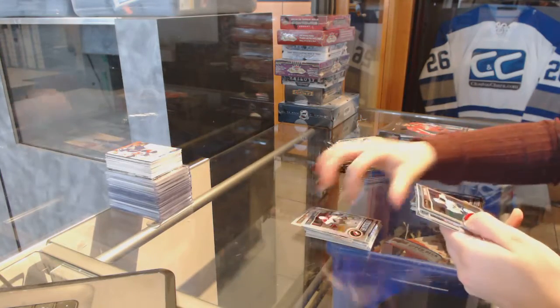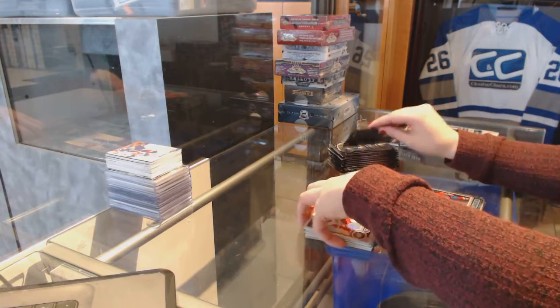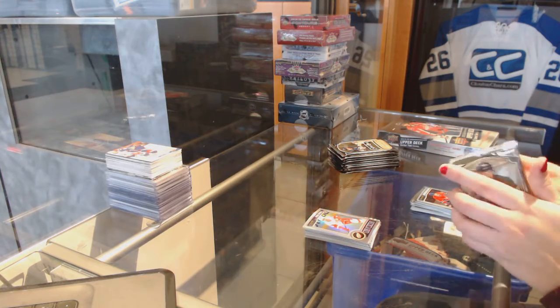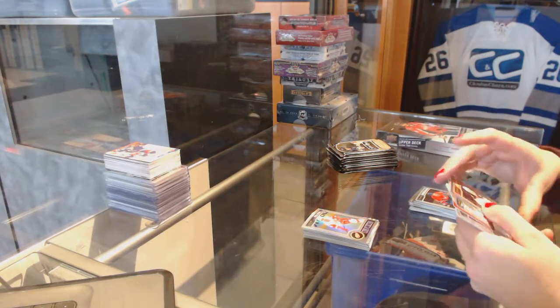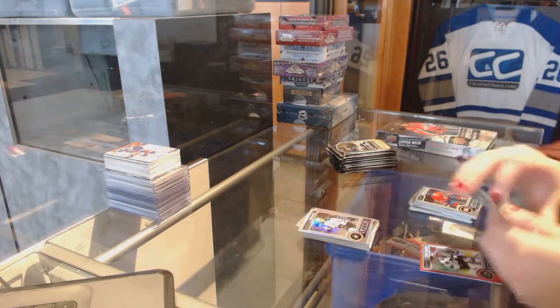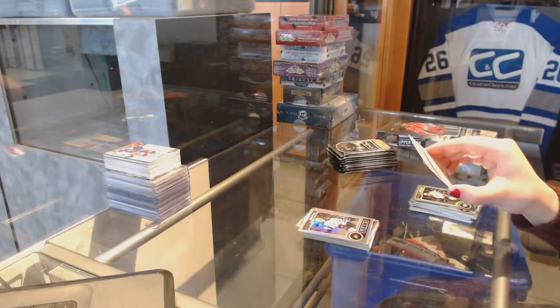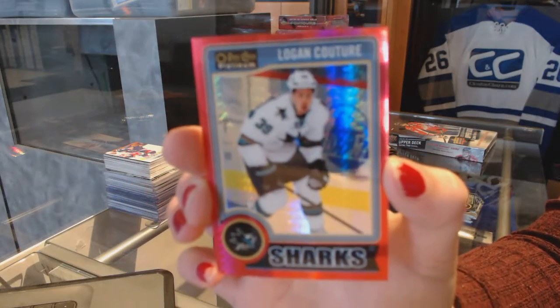Rookie of Tobias Reeder for the Arizona Coyotes, and a Rainbow of Ryan Sproul for the Detroit Red Wings. Rookie of Alexander Kochlachev for the Boston Bruins. Rainbow of Jason Spezza for the Dallas Stars, and a Red Prism, numbered to 135 for the San Jose Sharks, Logan Couture.